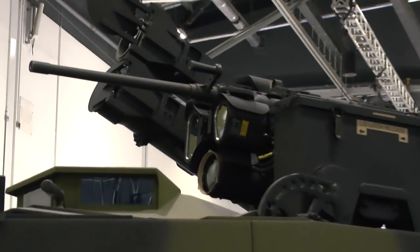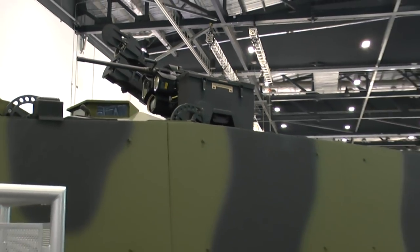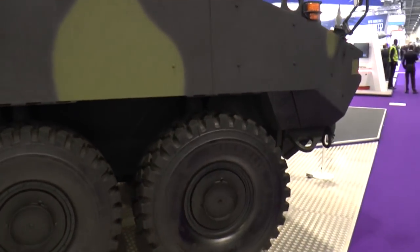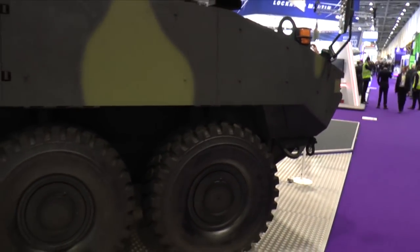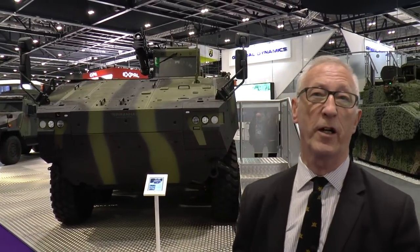The Piranha 5 was developed as a private venture, and the Danish Army had a requirement for a new vehicle to replace its M113s. They tested five vehicles from all over the world, and at the end of the day that competition was won by Piranha 5. The Danish Army are the launch customer — they have ordered over 300 vehicles, and the first ones came off the production line earlier this year; I was actually there.